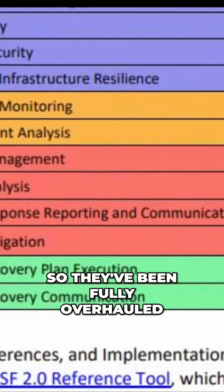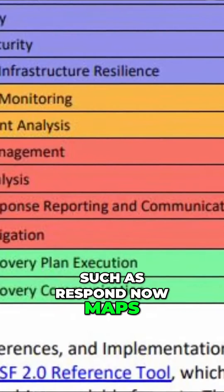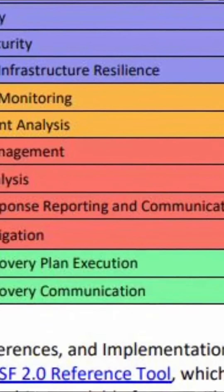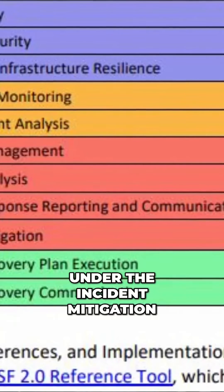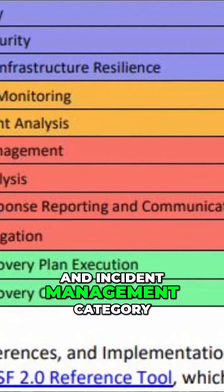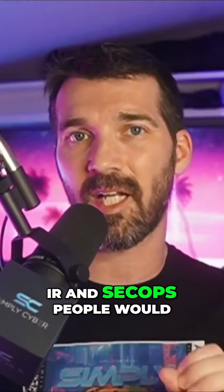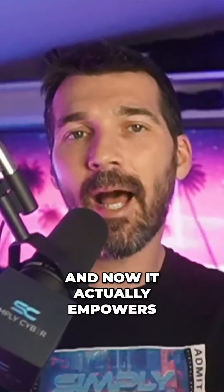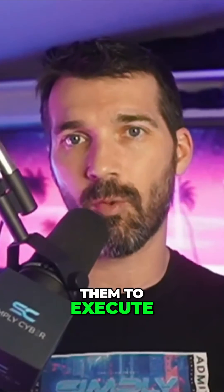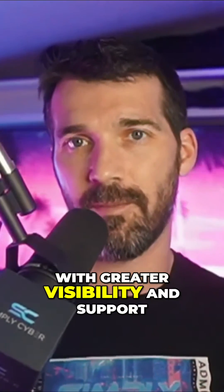So they've been fully overhauled. Respond now maps to incident response execution, to include communication and industry-accepted IR process steps under the incident mitigation and incident management categories. And this can't be overstated — in NIST CSF 1.1, IR and SecOps people would have looked at Respond and been like, 'Oh, that's cute,' and gone back to work. Now it actually empowers them to execute their workflows as they've been doing, with greater visibility and support.